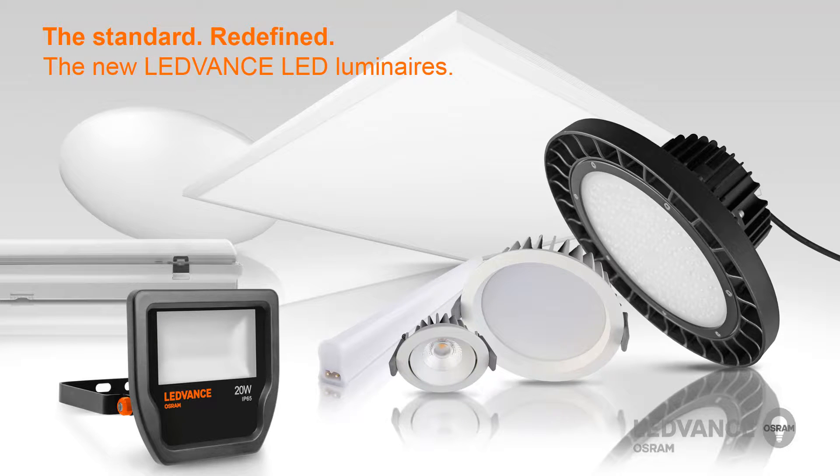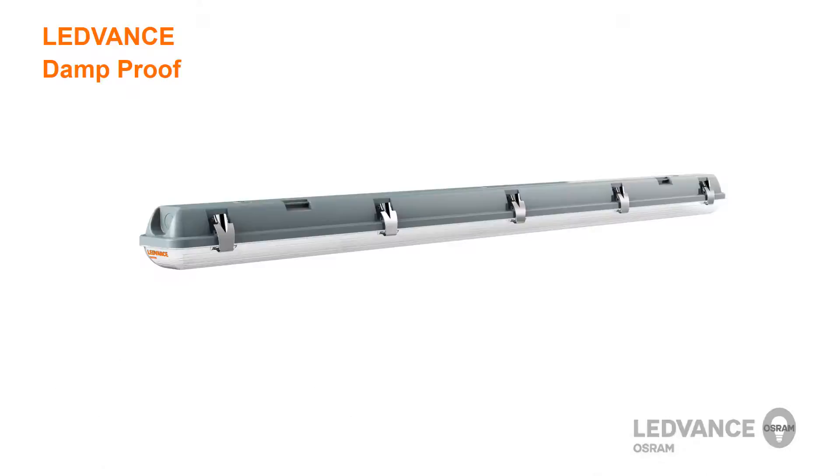Leadvance offers a wide variety of luminaires to replace traditional lighting technologies in both indoor and outdoor applications. In this video, we would like to show you the key features of the Leadvance damp proof.